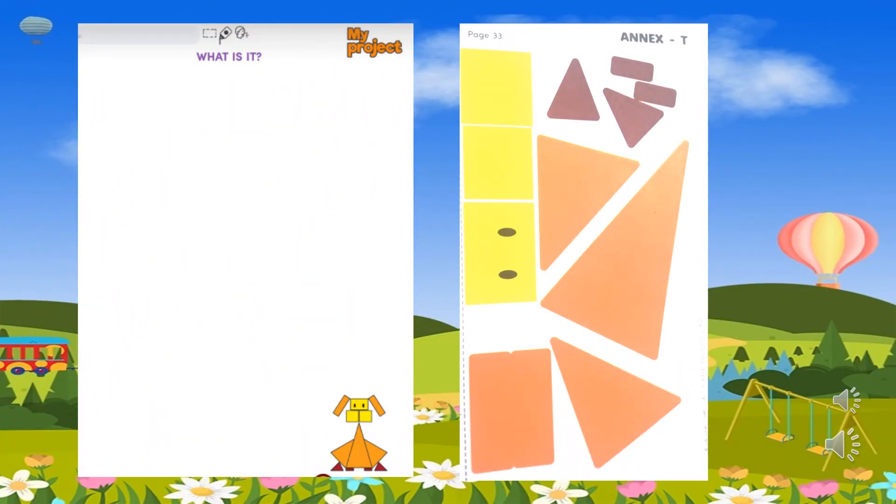Page number 33. Activity: My Project. What is it? Use the pictures from annex T. Paste all the shapes together from the annex and describe it. Look at the annex. What colors do you see? Do you know? Yellow, orange, purple.